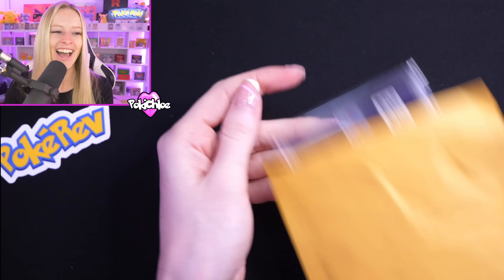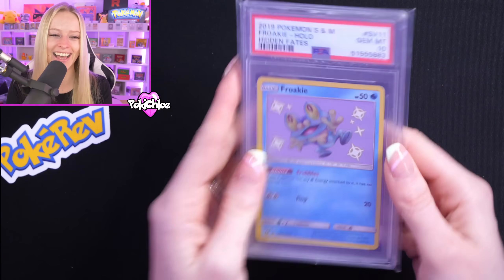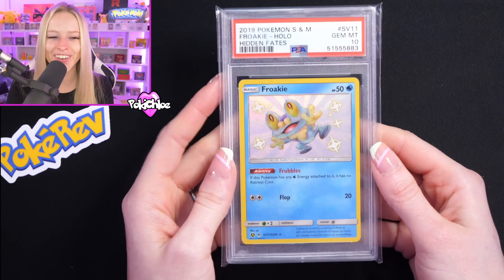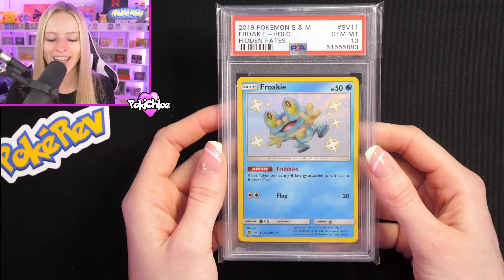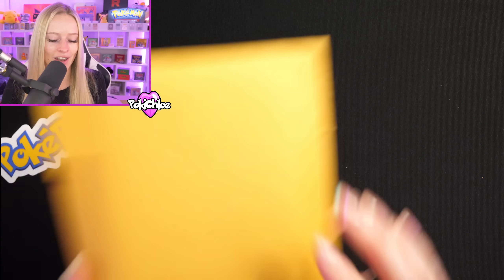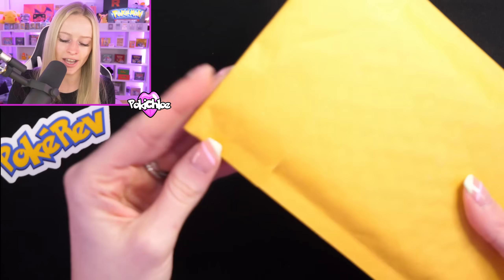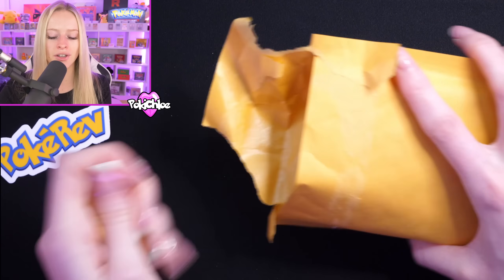We've got a Froakie in a PSA 10 — shout out to Rev's artwork on there too, with a PSA 10 on the drawing as well. This is from Hidden Fates, the Shiny Vault. I'm sure we've seen me pull that card a lot on the channel. We'll have to check all of these for premium artwork as we go through.